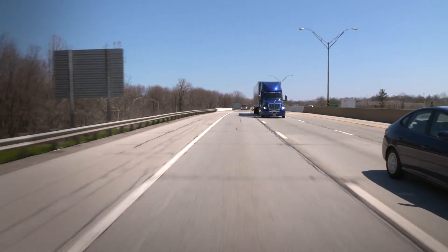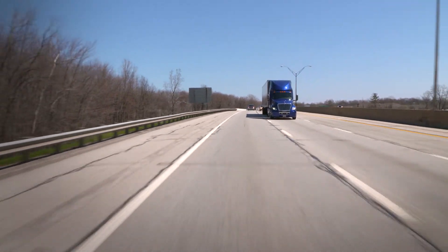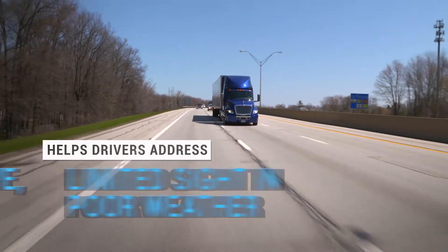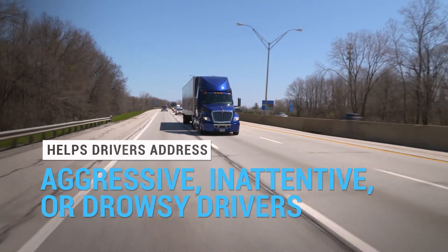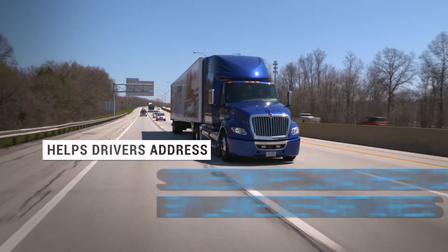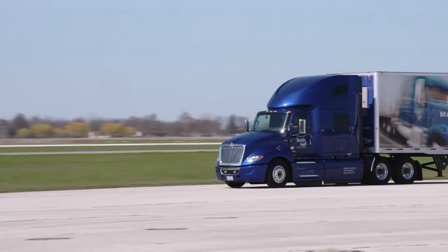Bendix Wingman Fusion Collision Mitigation Technology may help address situations such as rear-end collisions, limited sight driving in poor weather, aggressive, inattentive, or drowsy drivers, sideswipe crashes caused by lane departures, rollovers, and loss of control situations.